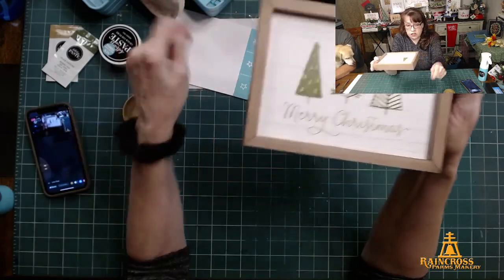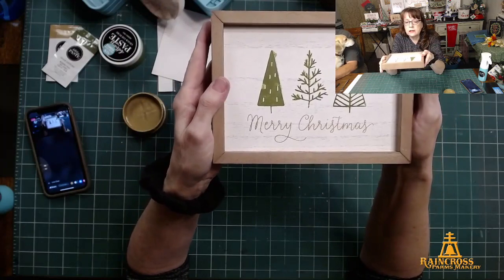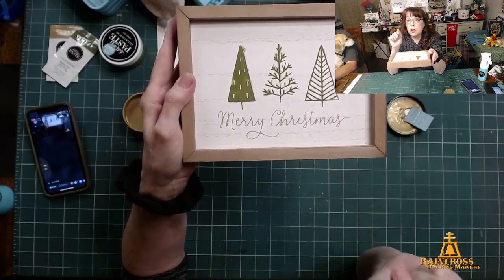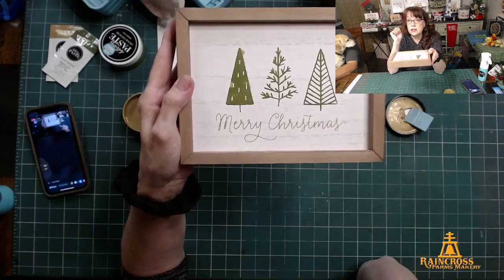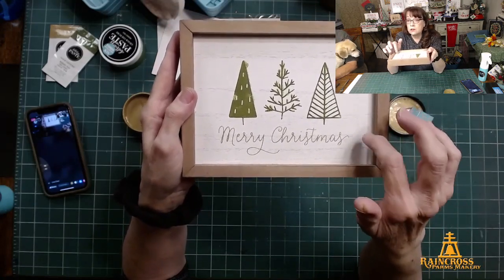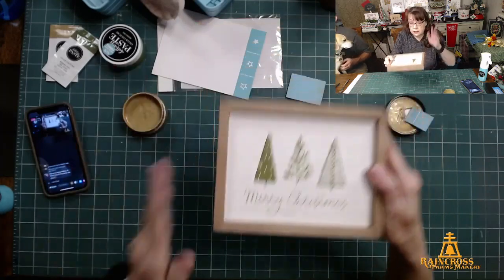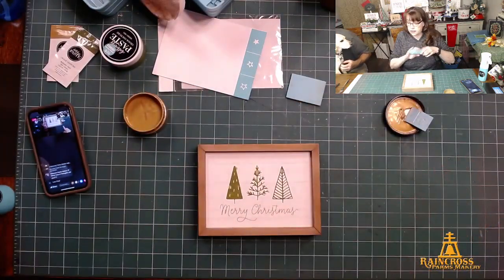If I had waxed this it probably wouldn't have bled, and if I had waxed it I could get that off with just a little water. Again, if you buy this kit I will be monitoring my website and if I see you buy it I'm going to send you a little sample of surface wax. I'm also going to do an online workshop — a Zoom class where we step by step go through how to make this.